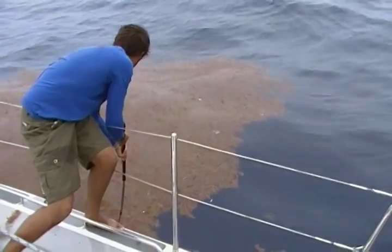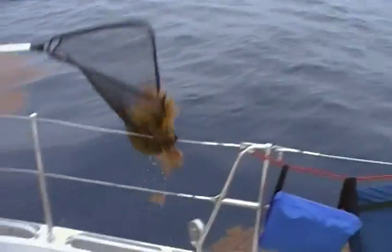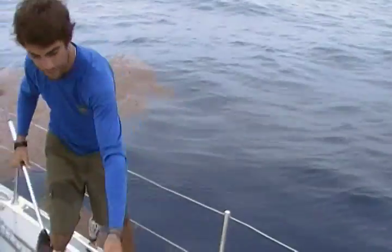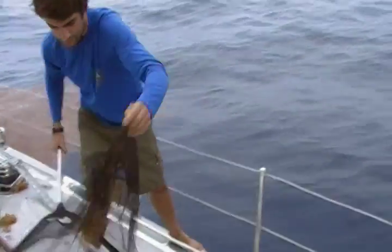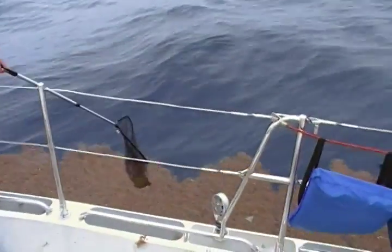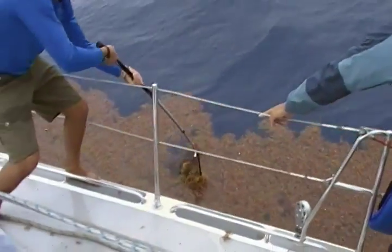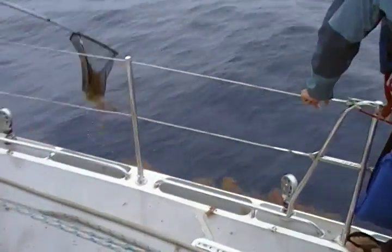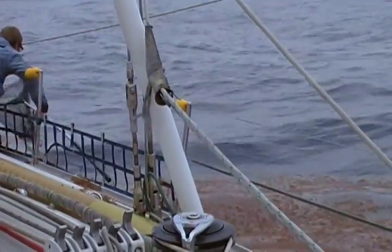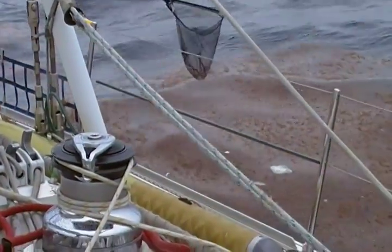This is what we call a windrow. In this area of the Sargasso Sea is where this plant Sargassum collects. And in these little floating patches is also where debris, including plastic debris, collects. I found a spot that's pretty prolific today. It's Monday, the 1st of February, 2010. Right now we're roughly 350 to 400 miles from what we believe to be the epicenter of the North Atlantic Gyre.